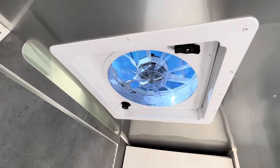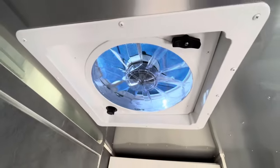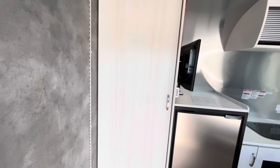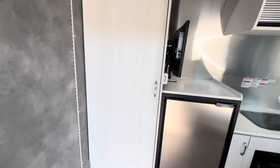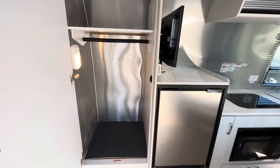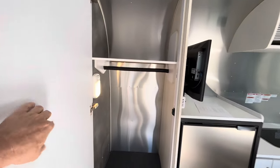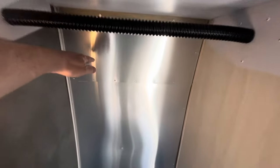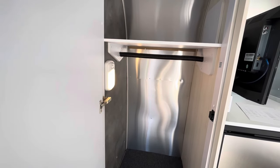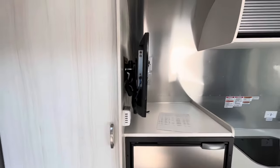Right outside of the bathroom door is a Max Air fan that is going to pull all that moisture right out through the roof, so you don't have to worry about any moisture inside your camper. Right next to the bathroom door, look at the size of that closet and all that hanging storage — very deep. I got my whole arm in here, and there's also a light that just comes right on when you open up the door. Airstream has thought of everything.